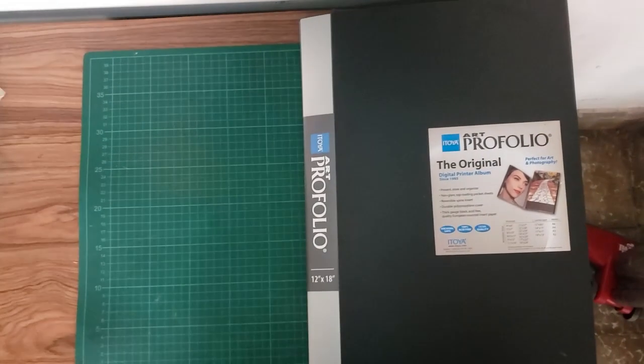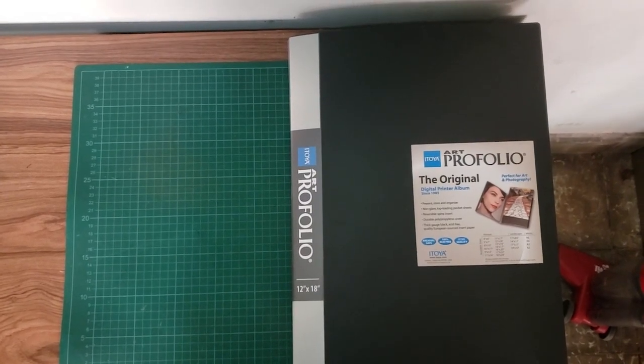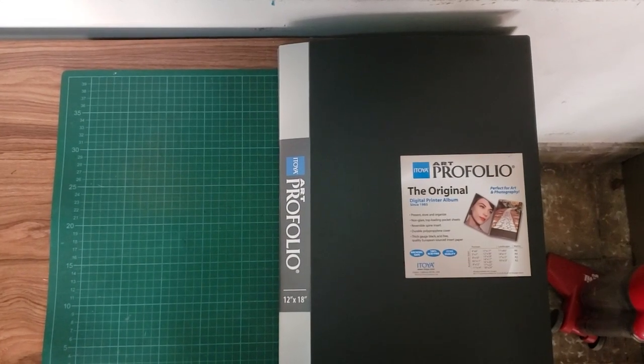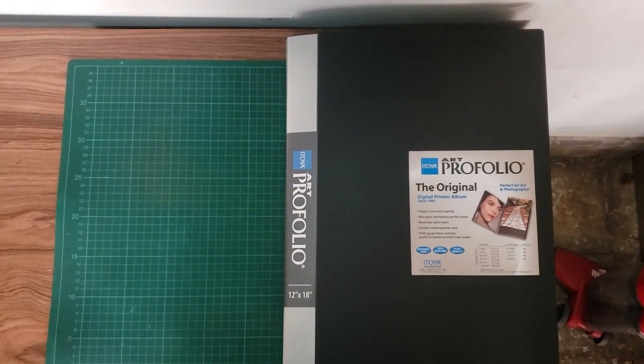Hi guys, this is my weekly flip through. I just assembled this Itoya with Batman related art. Ordering my art has been long overdue, and these 12 by 18 Itoyas are great because they fit the art within a mylar perfectly.